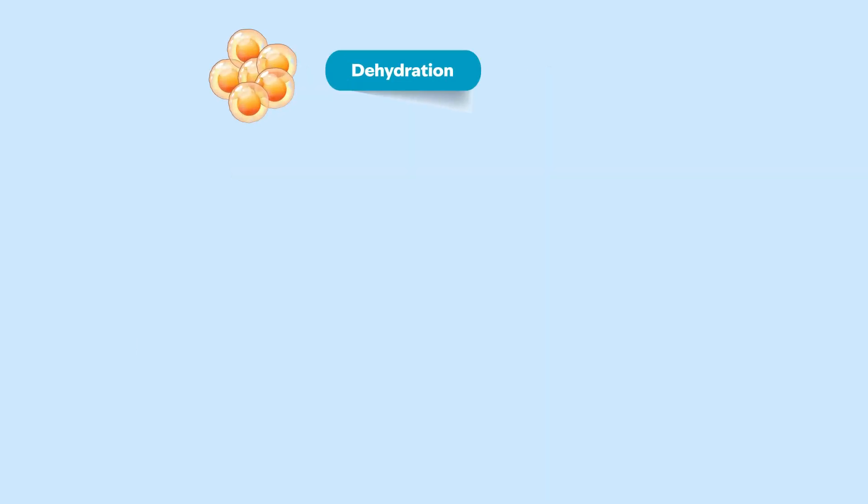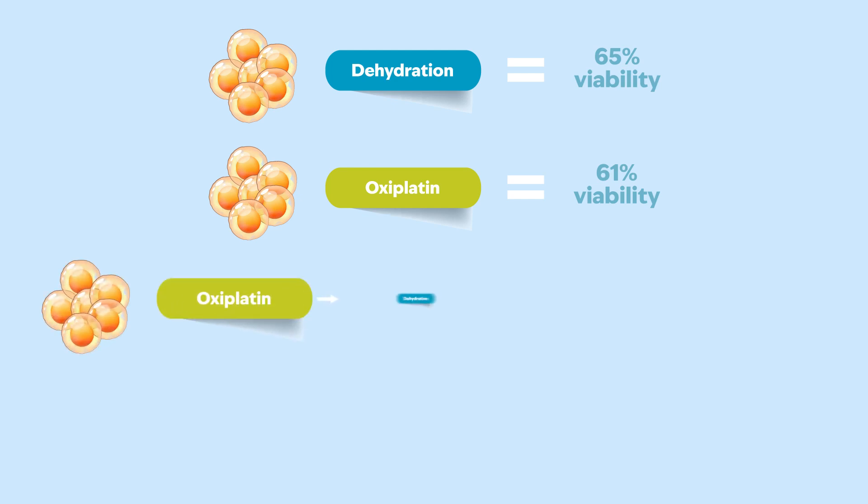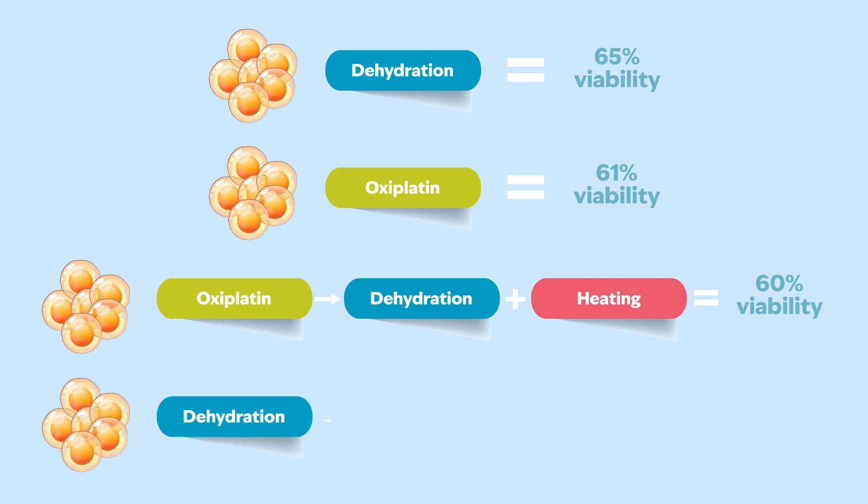The team found that cells subjected to dehydration alone had a viability of 65 percent. Oxaliplatin alone resulted in 61 percent viability, and oxaliplatin plus dehydration plus heating resulted in 60 percent viability. Strikingly, by reversing the order so that cells experienced dehydration and heating before oxaliplatin treatment, viability was reduced to 48 percent.